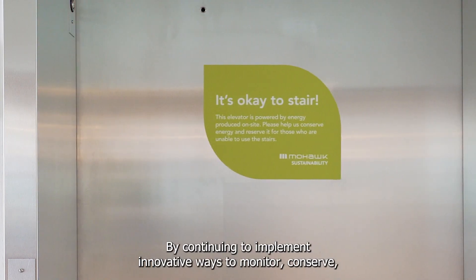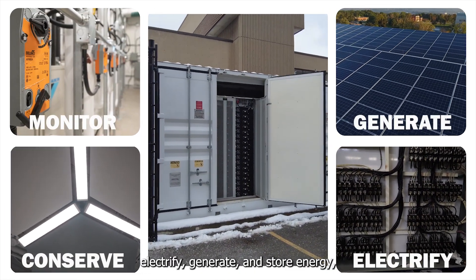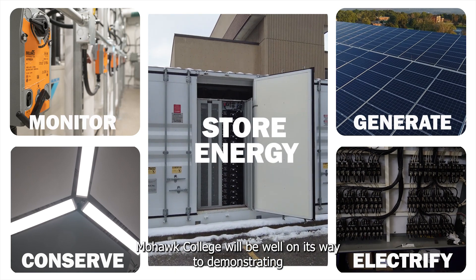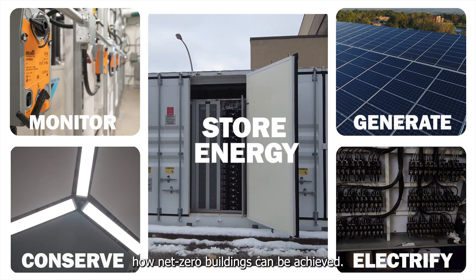By continuing to implement innovative ways to monitor, conserve, electrify, generate and store energy, Mohawk College will be well on its way to demonstrating how net-zero buildings can be achieved.